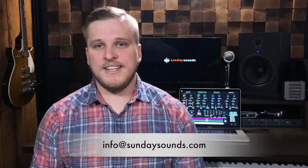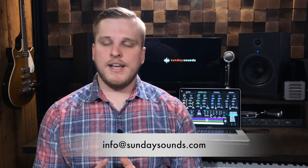So if you need to get ahold of us for troubleshooting help, you're going to want to use info at SundaySounds.com moving forward, and we'd be happy to help you.